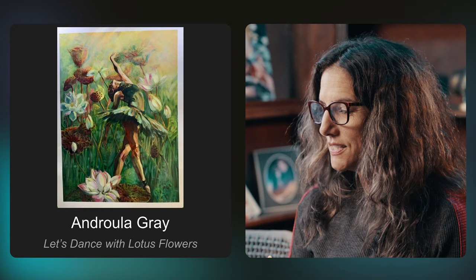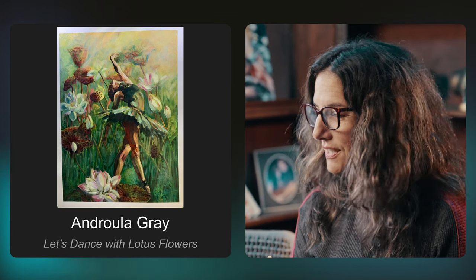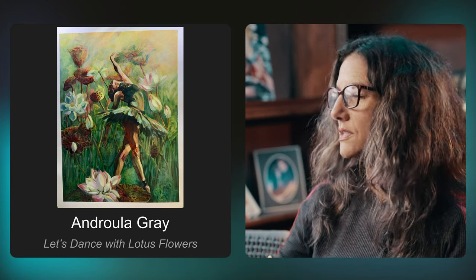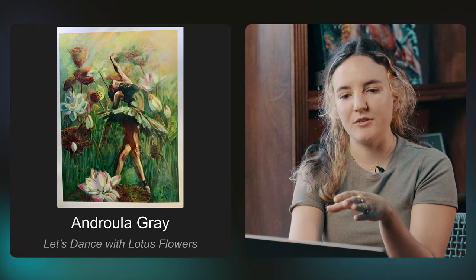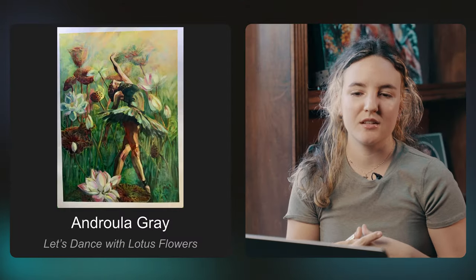And Drula Gray — that is a cool art name. 'Let's Dance with Lotus Flowers.' I really love this. I love the ballerina in a green tutu — you don't see that very often. It definitely comes across like Tinkerbell or a fairy in this garden where the flowers are enormous, which nods to her being a fairy. I think it's really well done, and she's really immersed with her background — figure and background feel like one whole painting.